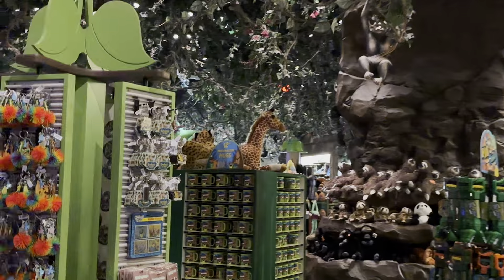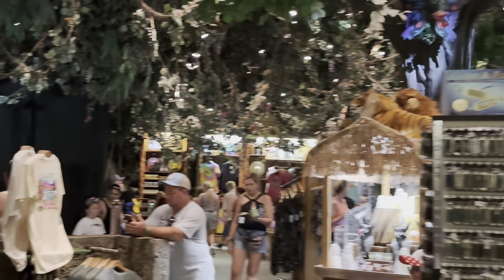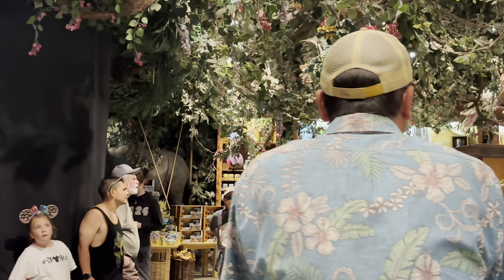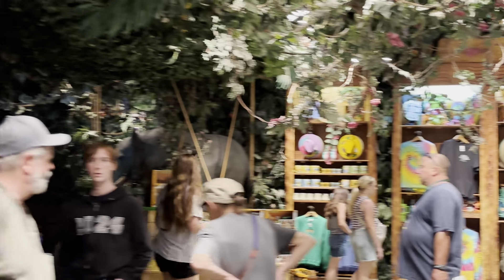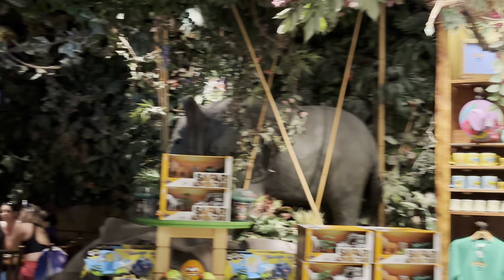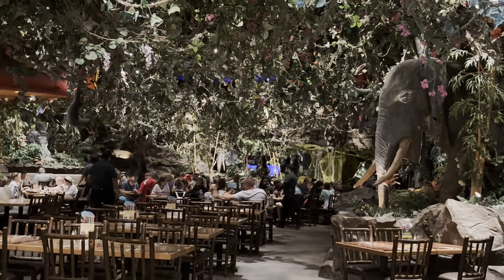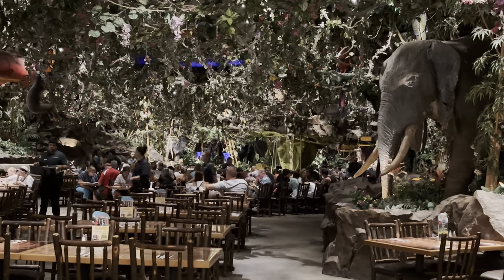So what happens in the Rainforest Cafe is occasionally there is actually a rainstorm. Come around and see if we can take a look at what this is. So real quick, this is a great view of the restaurant — clearly jungle themed, very immersive. I mean the roof is all just fine.